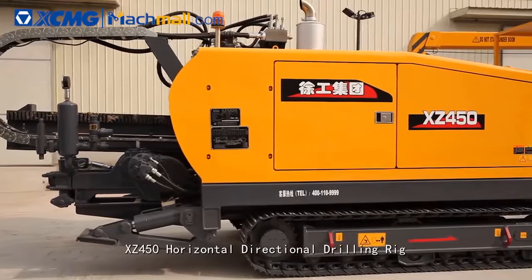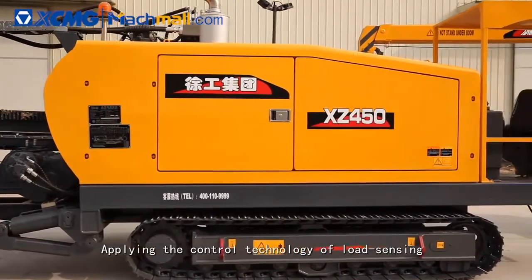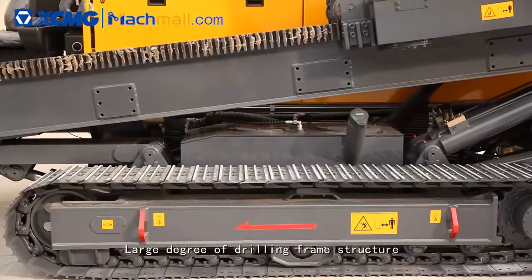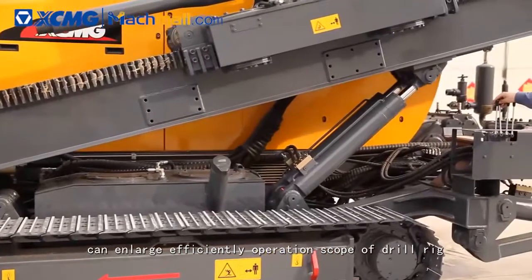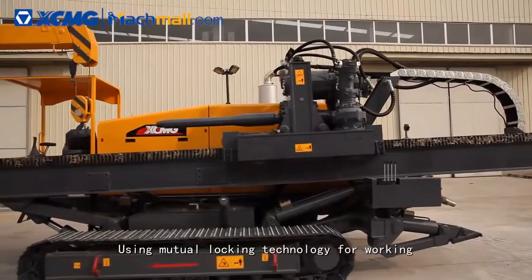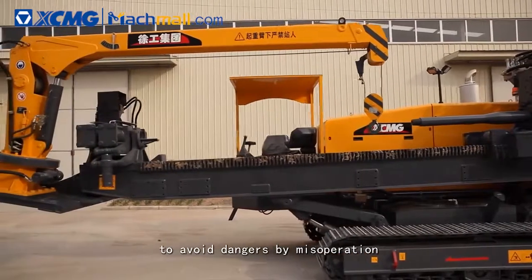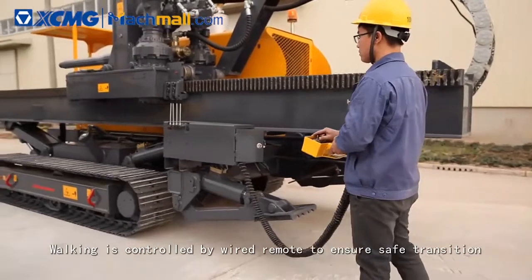XC 450 Horizontal Directional Drilling Rig applies control technology of load sensing and closed system to make the machine more energy efficient. A large-degree drilling frame structure can efficiently enlarge the operation scope of the drill rig. Mutual locking technology for working, walking and drill frame adjustment avoids dangers from misoperation. Walking is controlled by wired remote to ensure safe transition.